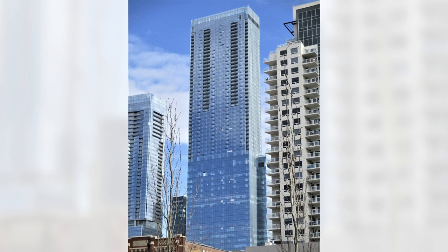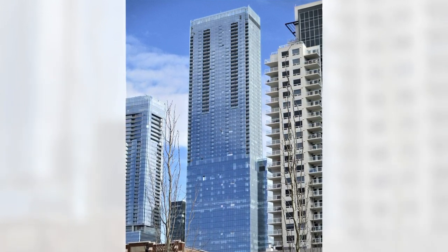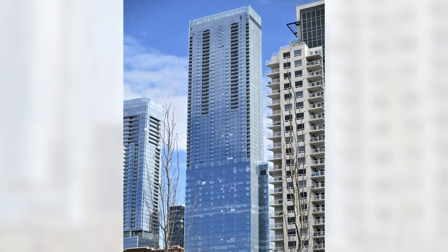At 66 stories, the Stantec Tower in the Ice District, Edmonton, Alberta, is Canada's tallest building west of Toronto and the city's first mixed-use high-rise.